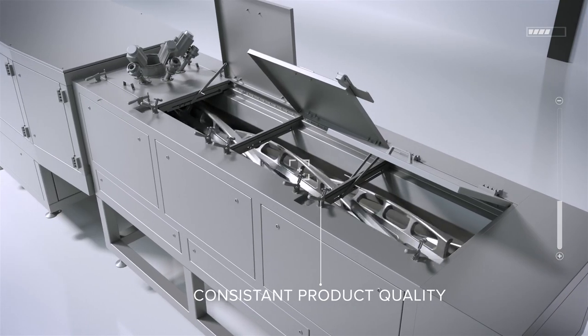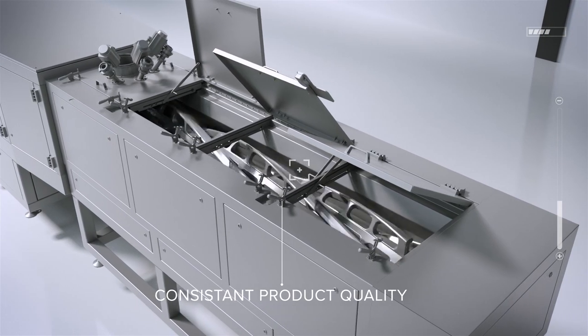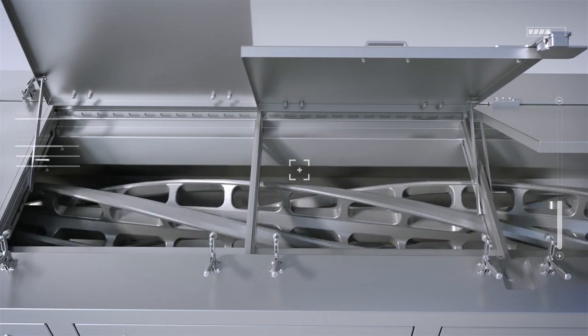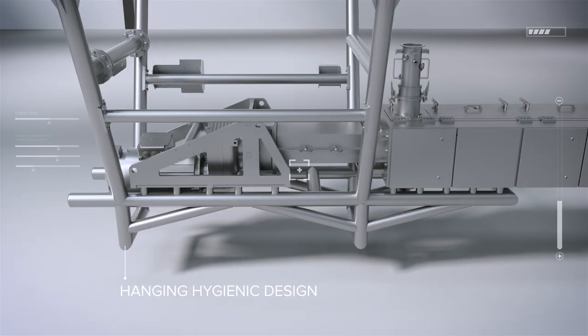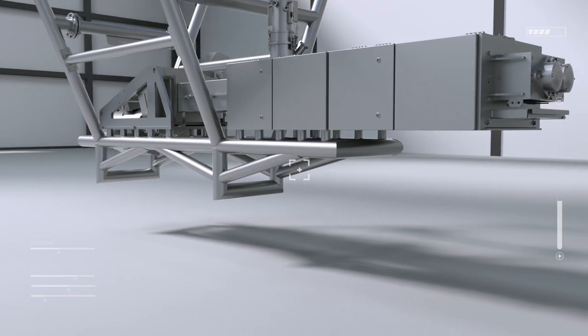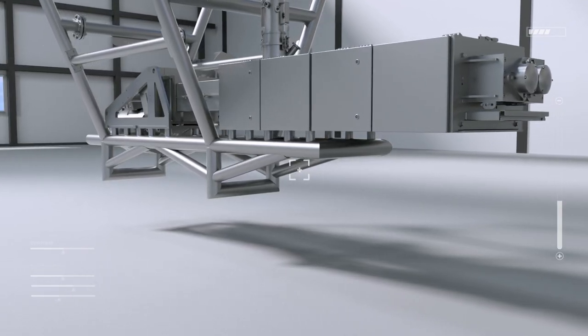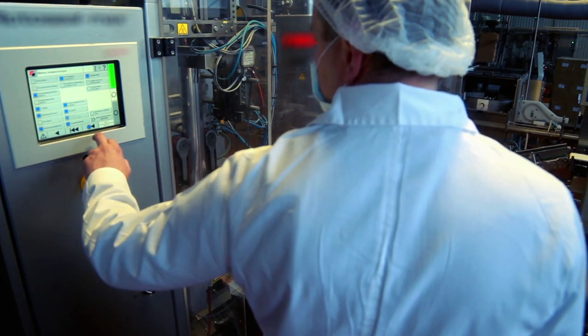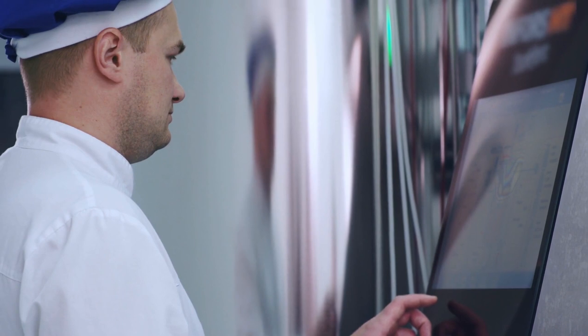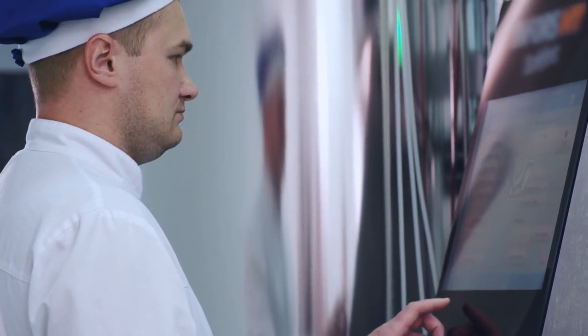SobaTech defined over 50 parameters of the mixing tools that influence the final product, all ensuring consistent product quality. SobaTech's hanging hygienic design eases the cleaning procedure underneath the mixer. All metering and mixing procedures are monitored and initiated by the control system, so the operator is always able to confirm and modify as needed.